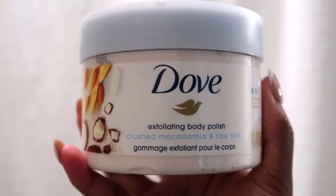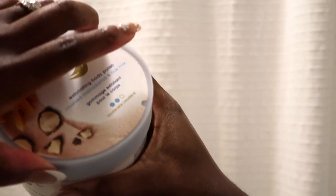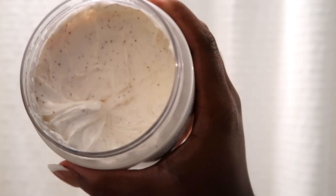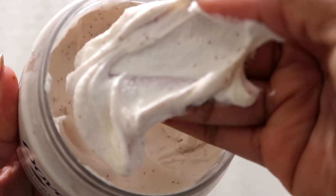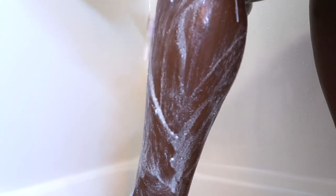Next I'm using this Dove exfoliating body polish in the crushed macadamia and rice milk. This smells so good. It's a very gentle polish — you're not going to get a rough exfoliation from this, but it will help bring some moisture back into your skin after cleansing and move a little dead skin so you have a nice smooth canvas for shaving. I use this two to three times a week.